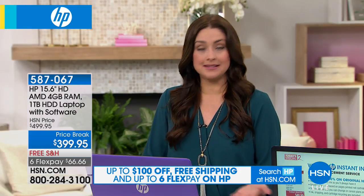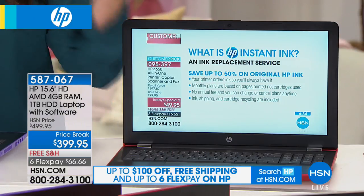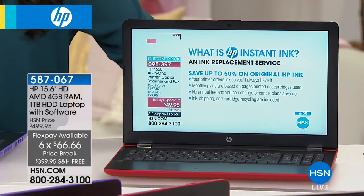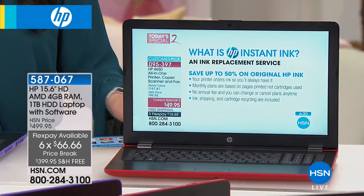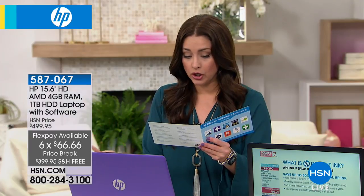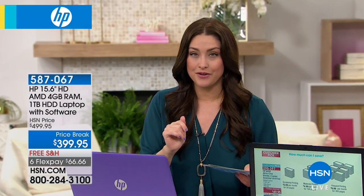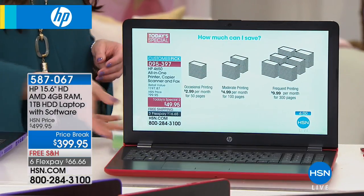Buying a new laptop can be confusing — have you ever gotten home and realized it doesn't have things you assumed it had, like an optical drive? HP has fully loaded this laptop with everything, including the optical drive, plus free software: a 45-day trial of Hulu Plus, a full software suite with 10 different programs like Panna Cooking, Loopster, and more freebies with your purchase.